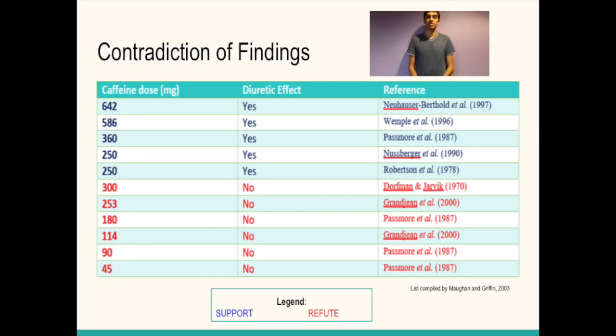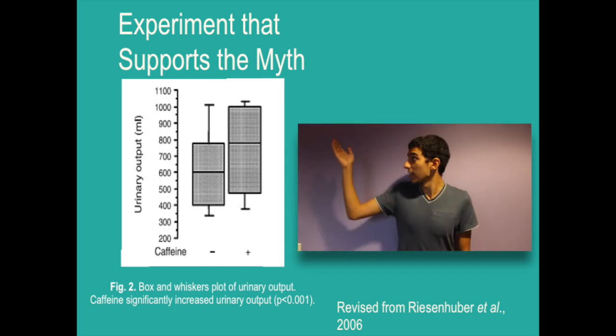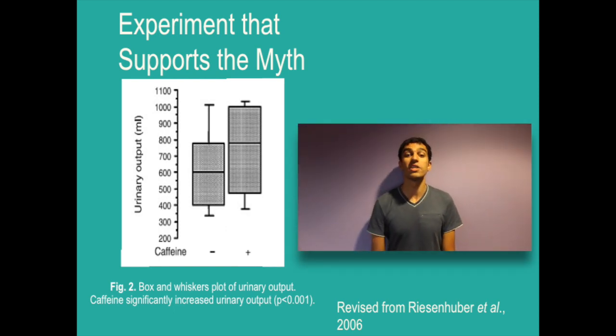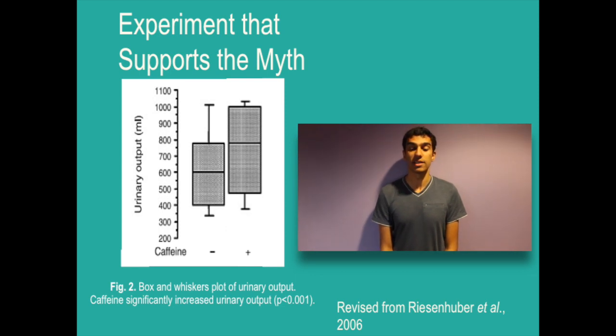We noticed that there were several studies that both support and argue that caffeine has diuretic effects. Those that are blue support the myth, while those in red argue it. In Rhys and Hubbard's study in 2006, a crossover design was performed for 16 volunteers ranging from 18 to 28 years of age. Subjects were tested to see the difference in urinary output in those that consumed caffeine, energy drinks, both, and neither. It was found that those who had consumed 240 mg of caffeine had a significant increase in urine output versus those that abstained from coffee.